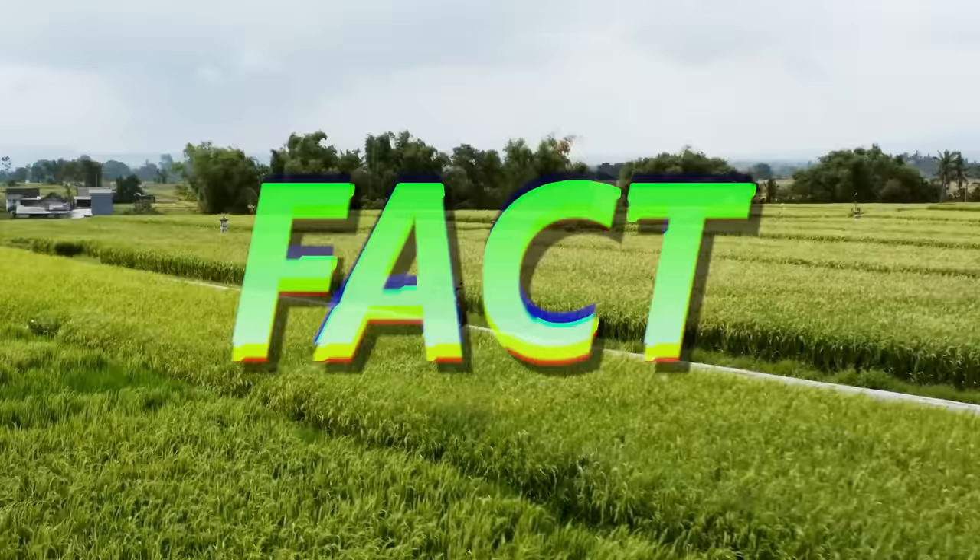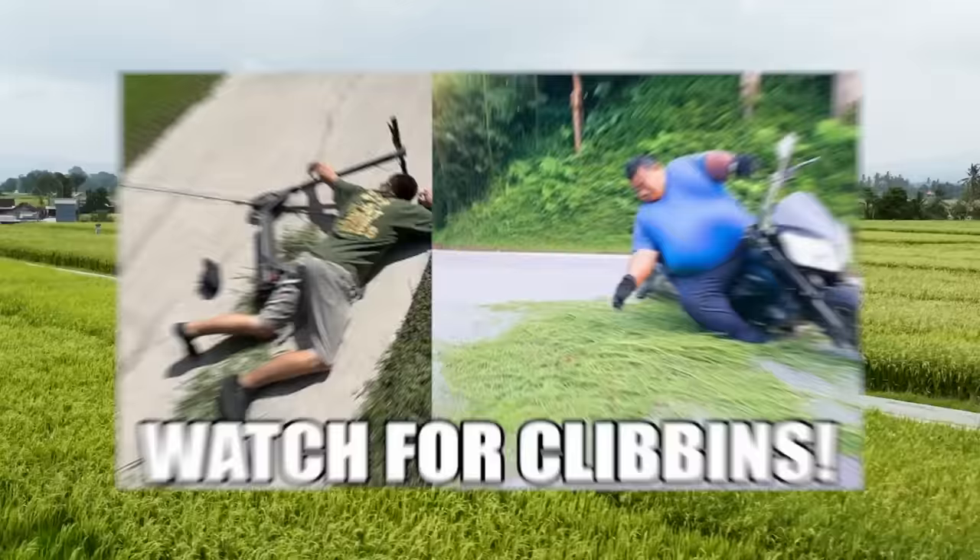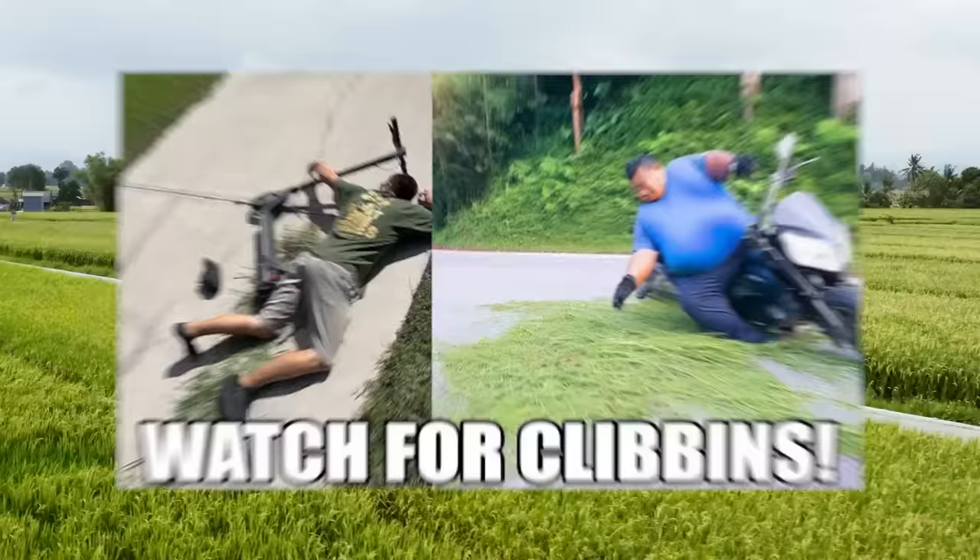Fact: the smell of freshly cut grass is actually a plant distress call. The clippings are calling for backup. Goodbye.